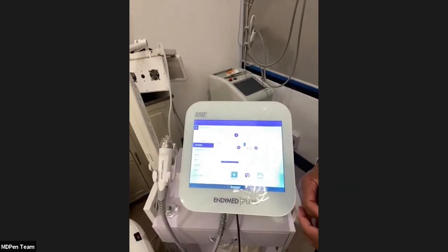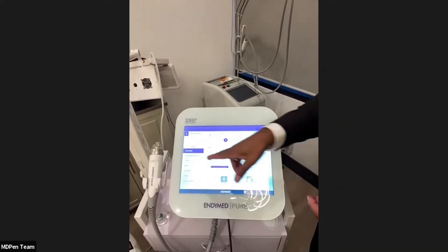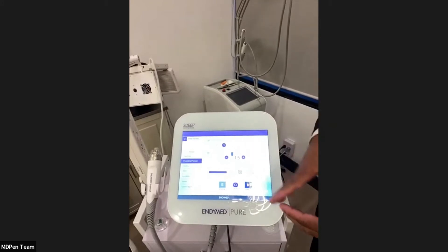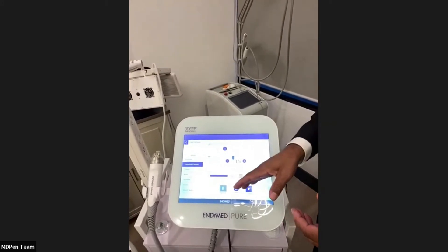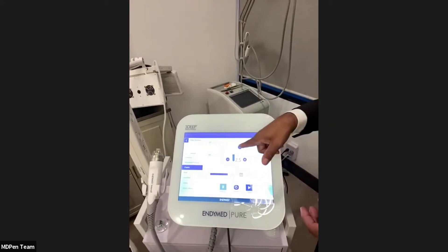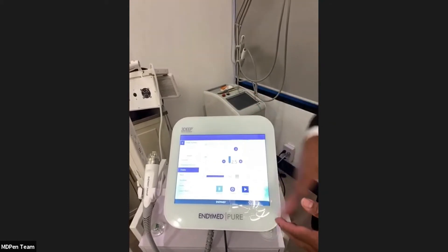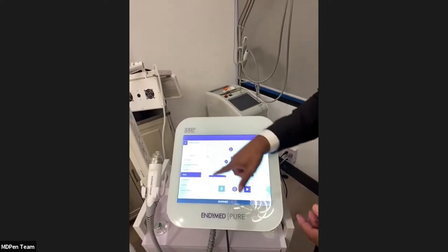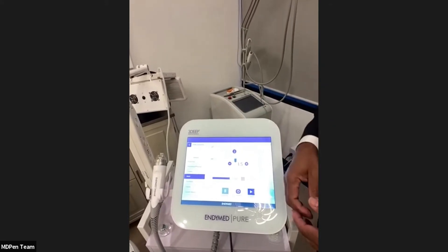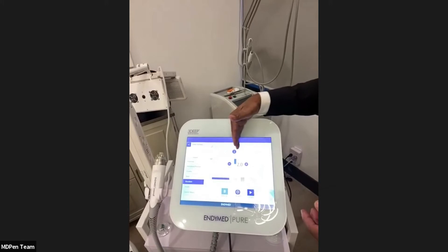The periorbital setting is also 1.5 millimeters at a low energy level. The cheek setting is 2.5 millimeters at energy level three — between 62 and 68 degrees Celsius. The neck is 1.5 millimeters at a medium energy level. The decollete is 2 millimeters at medium energy. The hands, a very popular treatment, is 2 millimeters at medium energy.